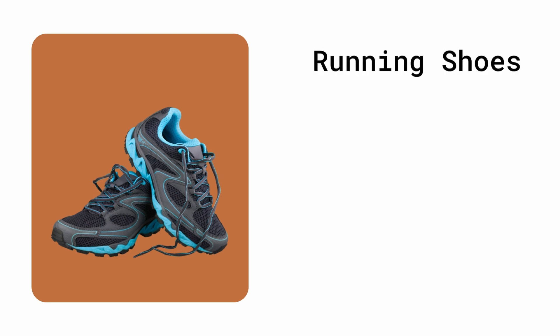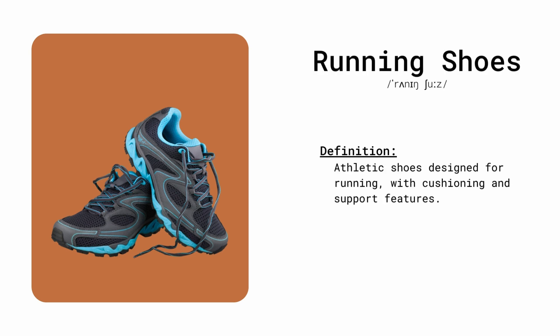Running shoes. Athletic shoes designed for running, with cushioning and support features. He put on his running shoes for the morning jog.